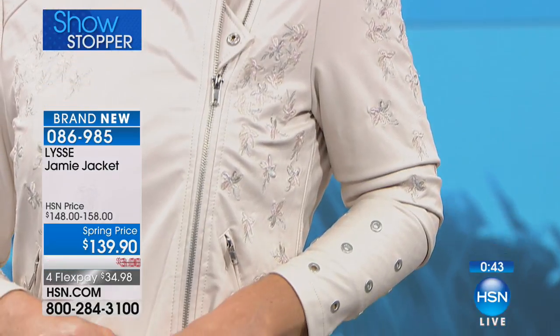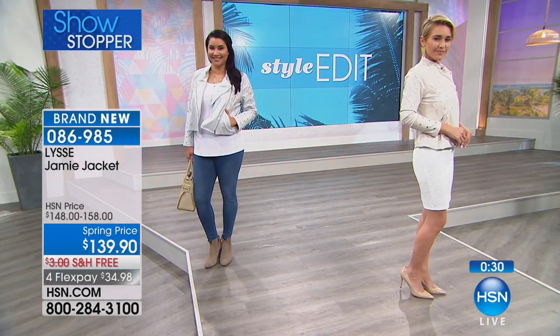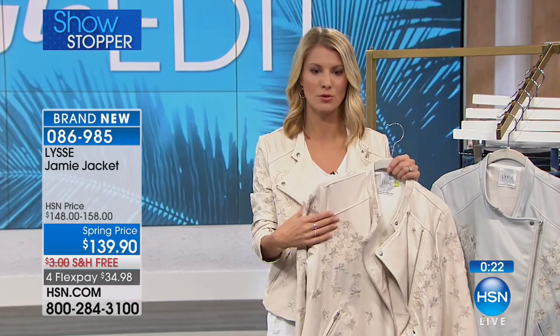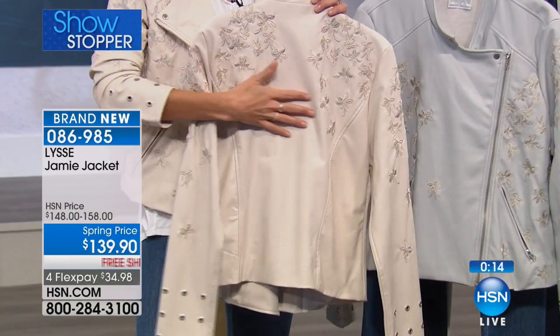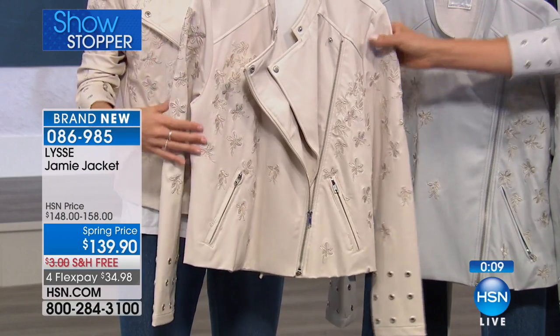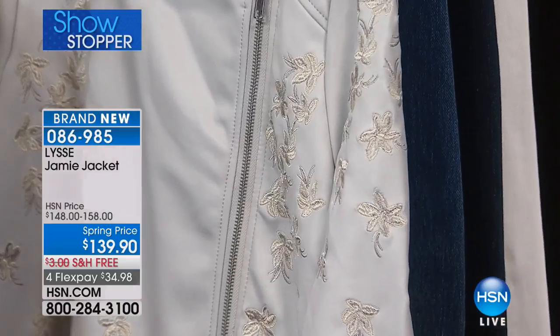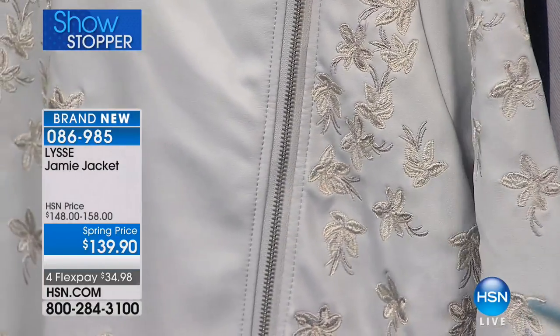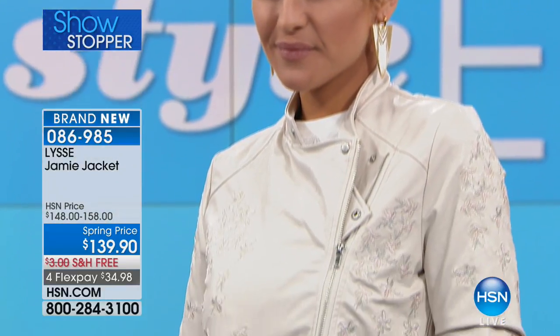My personal favorite part is the feminine floral combined with that edgy grommet detailing at the sleeve. With a moto-style jacket, it tends to be so restrictive because it's so edgy. But by adding the softness of the florals on the shoulders, through the chest, even around the back, it softens it. If a moto jacket is too harsh for you, this is a fun way to get started. The embroidery is through the shoulder and wraps all the way around the back. This is the bone; I'm wearing it in the light gray. Both are available, but we're about 600 strong. The item is 86985. On FlexPay it's $34.98; on an HSN card it's only $27.98. I'd suggest going true to size.